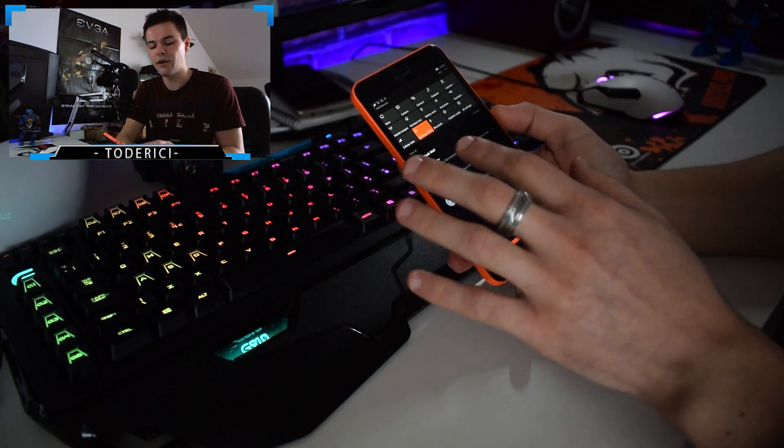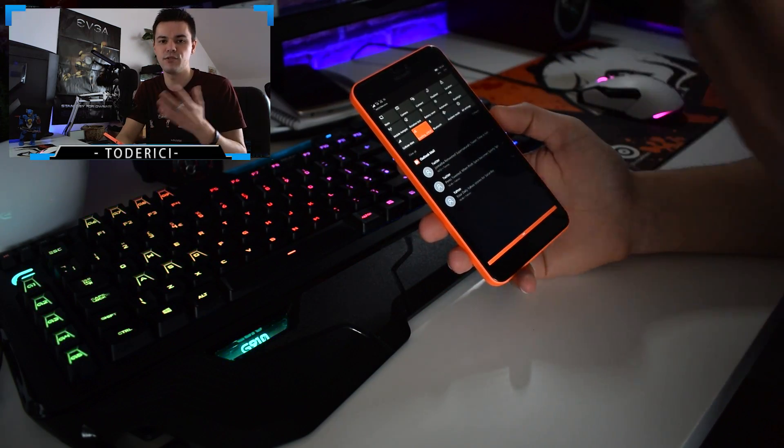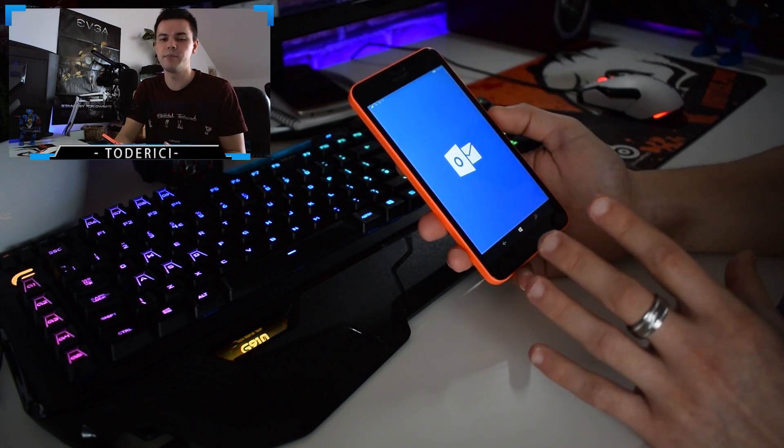So I would say: do not install this build if you use Bluetooth or the flashlight on your device. For me these are two big bugs and I don't like this build.